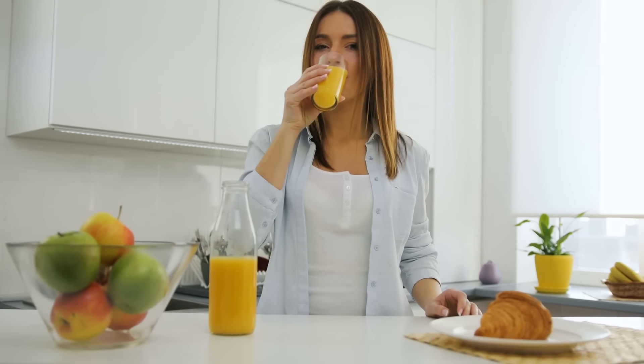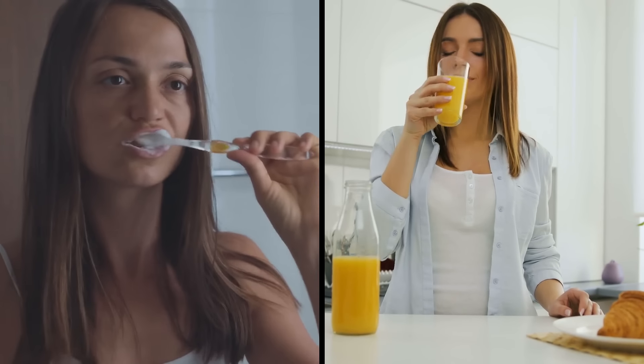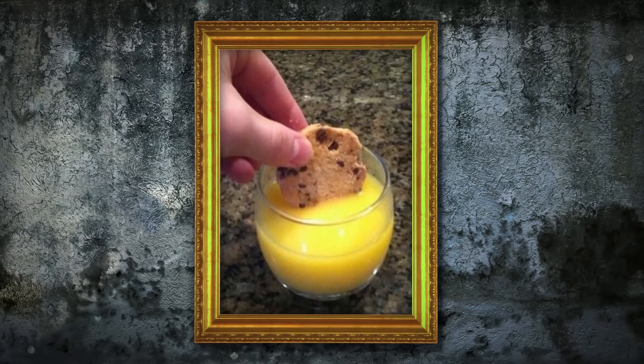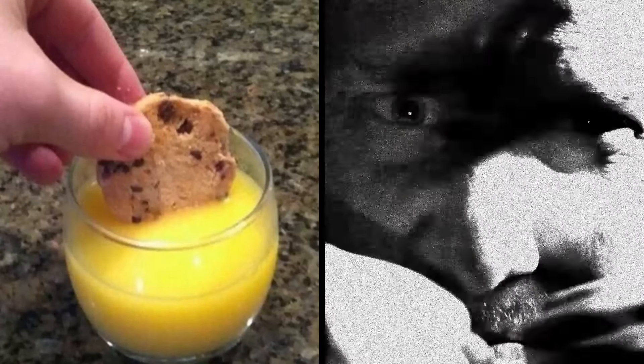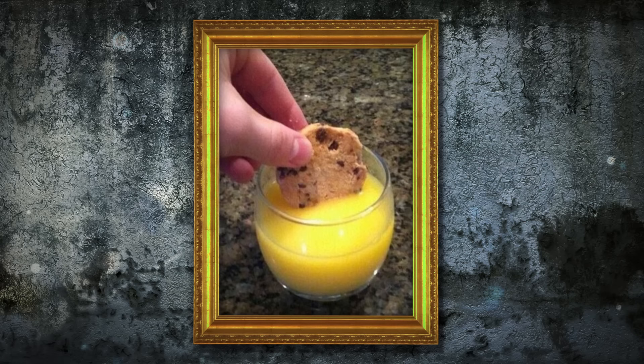We've all made the mistake of guzzling a glass of fresh orange juice after brushing our teeth at some point in our lives, but even that combination pales in comparison with this criminal offender. It takes a true psychopath to sacrifice a perfectly good cookie in such a reckless way. And if you don't see the problem here, then you might just be one too.